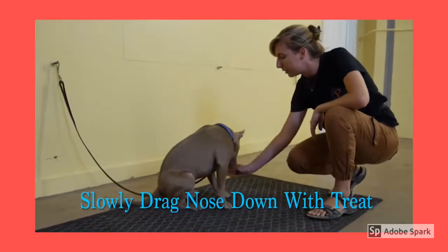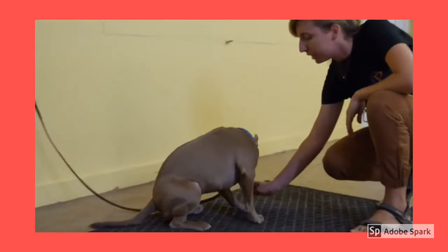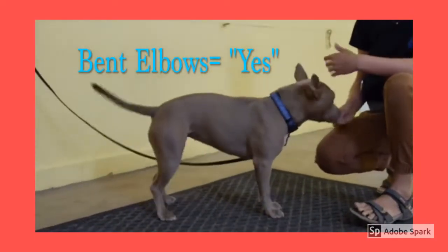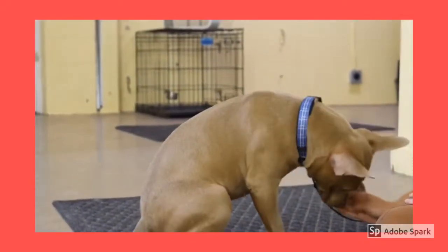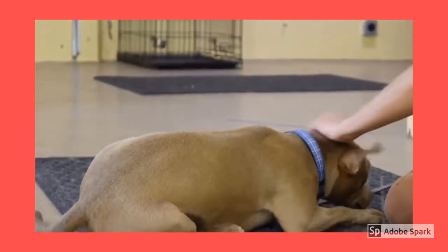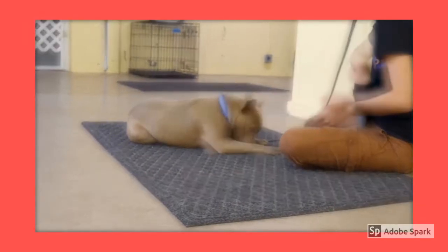I'm going to slowly drag her nose down. When they're first learning it, they might not manage to do it right away. Yes! I'm going to say yes and reward that because she bent her elbows. So when they finally do it after a long time, you can jackpot them — give them one, two, three treats.